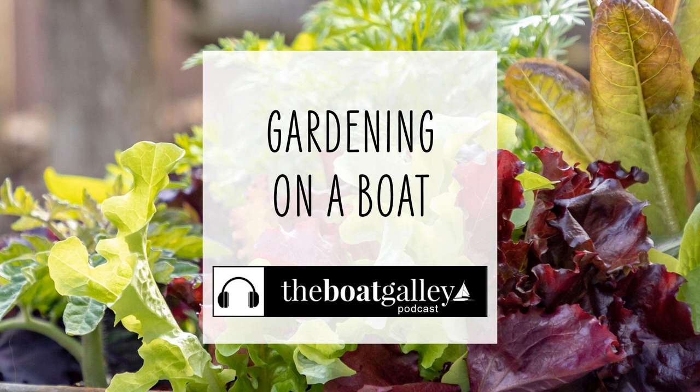Let's face it, no matter how small the boat, cruisers make room for what's important to them. And if having fresh greens on board makes you happy, I've got some good news — it is possible to garden on a boat.